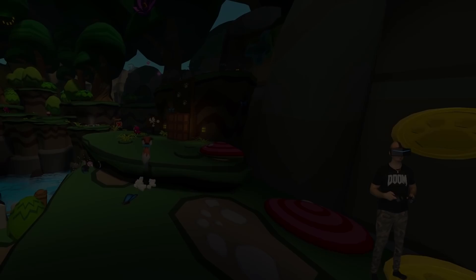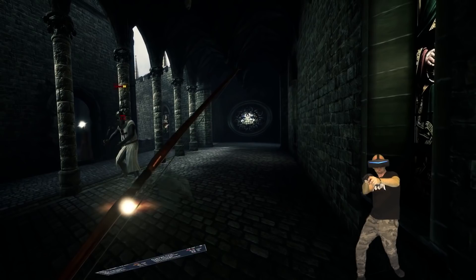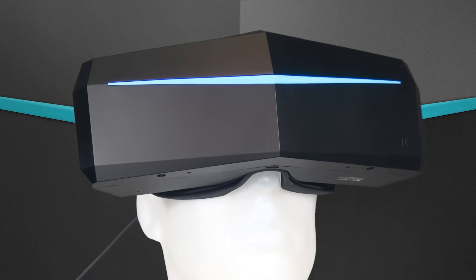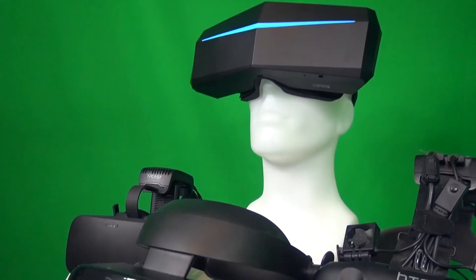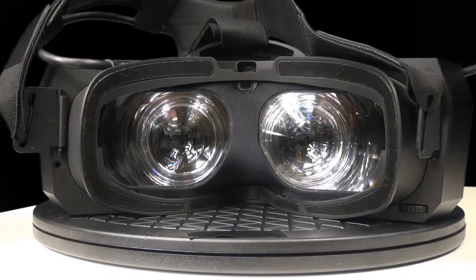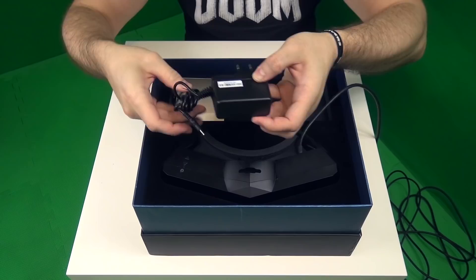Today we're talking about VR gaming on a laptop with the Pimax 8K and 5K Plus. For those of you who still haven't seen my full in-depth review of the Pimax headsets, I really recommend you check it out. The review is nearly 3 hours long, but it goes incredibly deep into the details and will give you everything you need to know about the Pimax 8K and the 5K Plus.